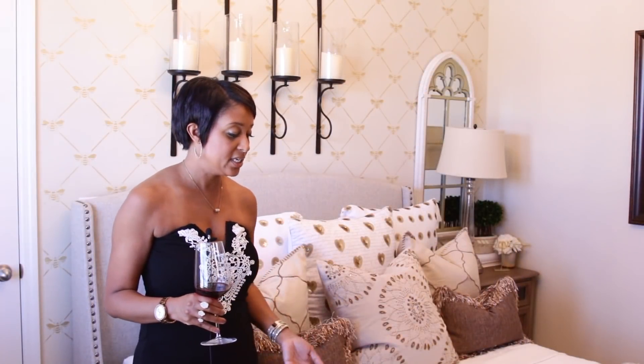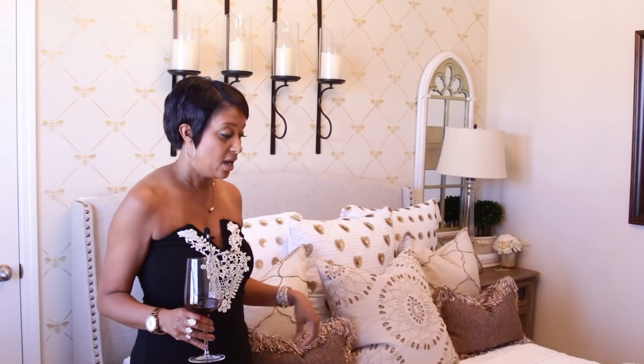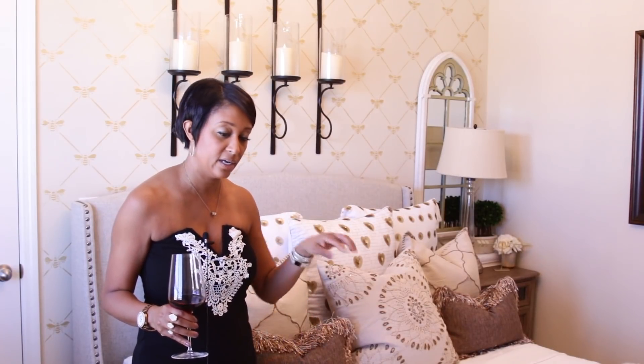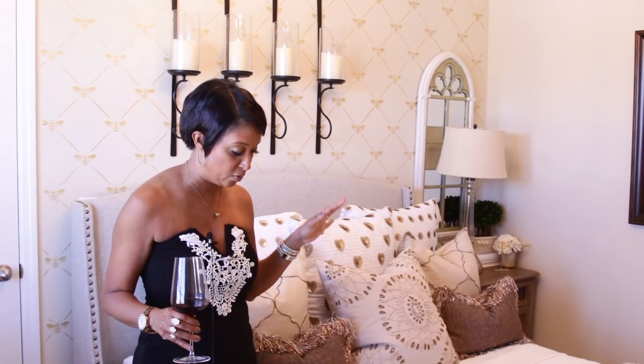For the details on the bed, I actually ordered this bed from Birch Lane. It was my first time purchasing from that particular brand under the umbrella. It arrived and we put it together.